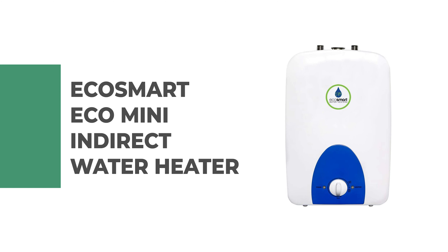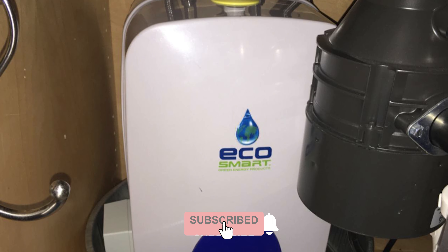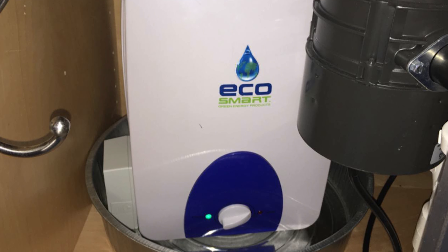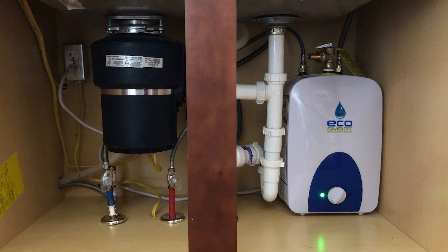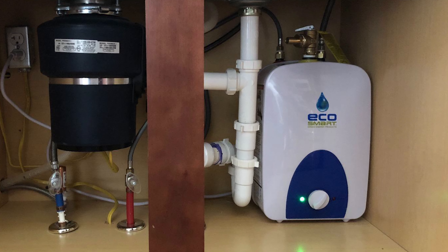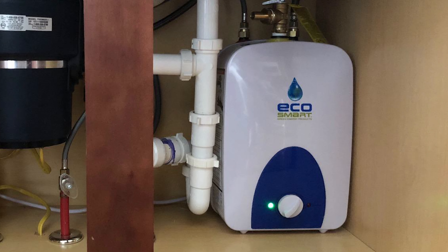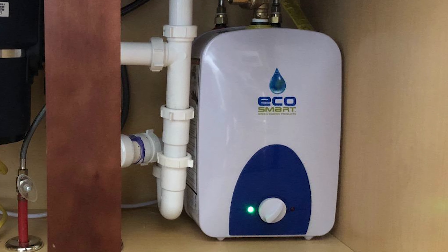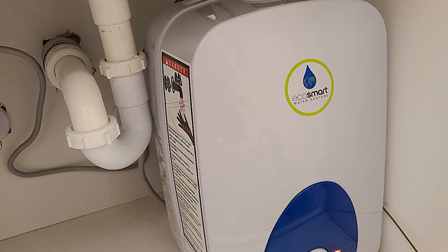This water heater uses its energy very efficiently and comes in with 99.8 percent energy efficiency. It does great at reducing expenses for your water heating needs, giving you hot water with ease while wasting as little energy as possible. Being this small has its benefits — this water heater can easily fit anywhere you need it to and causes no problems. It also comes with a very easy installation process, making it very convenient.